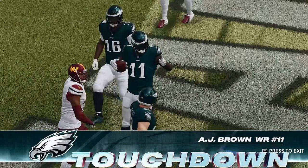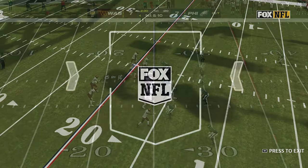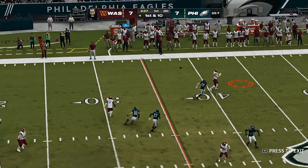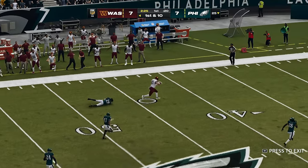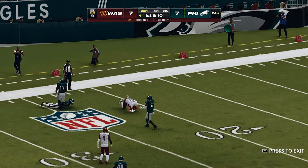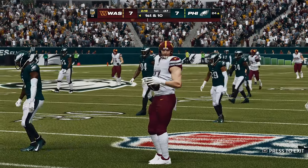A.J. Brown there to make the grab, and this team's offense keeps coming up with touchdowns. Washington responds going down the left side — a flip pass — a huge play there for Washington, 51 yards.